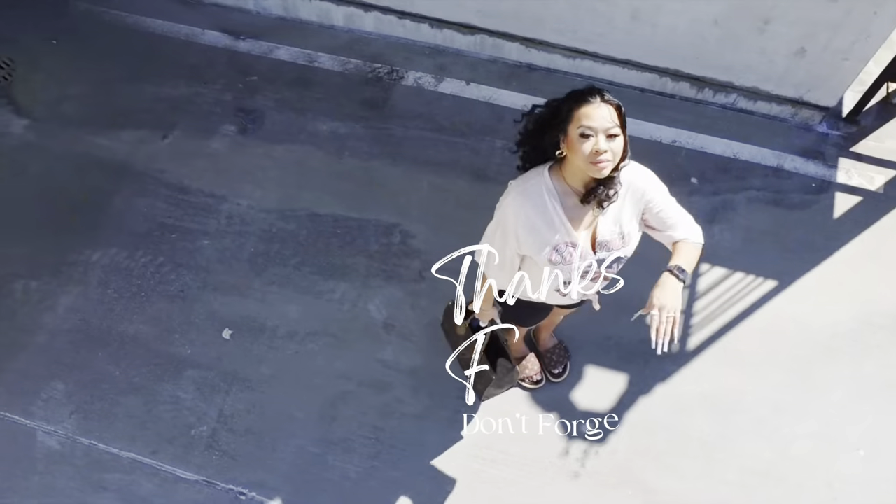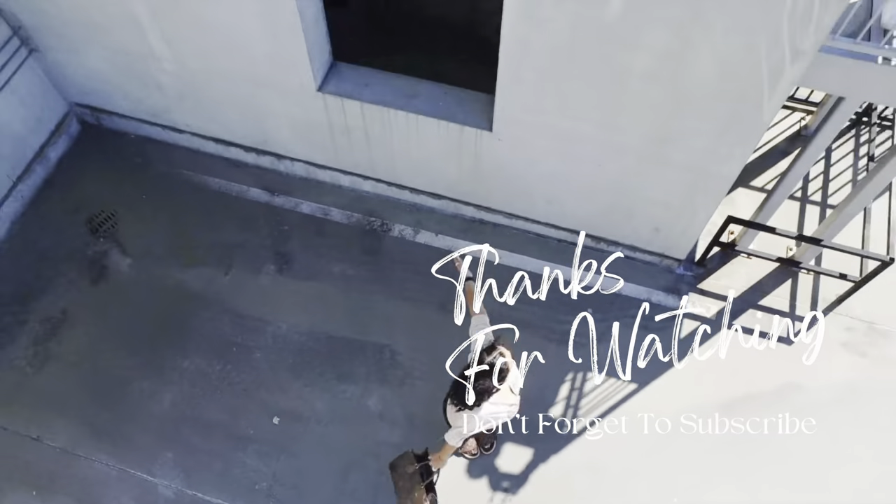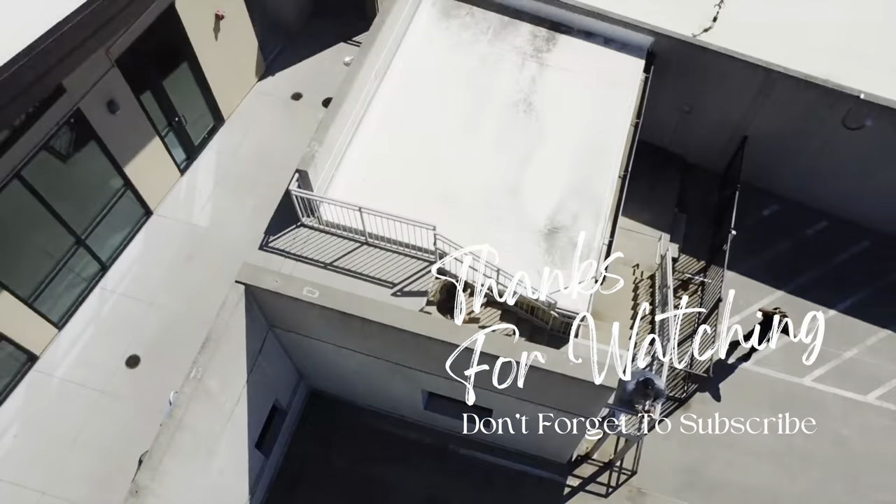And yes, that is all for my PR unboxing haul! Thank you guys so much for watching — don't forget to like, comment, and subscribe if you haven't already. Also don't forget to share this video with your girlfriend, your boyfriend, and your babe mama. Love you! Toodles noodles until next time!